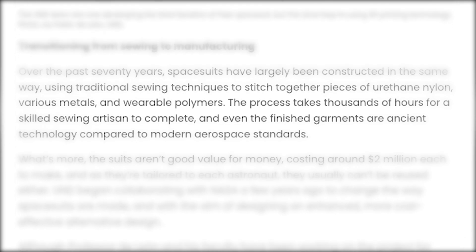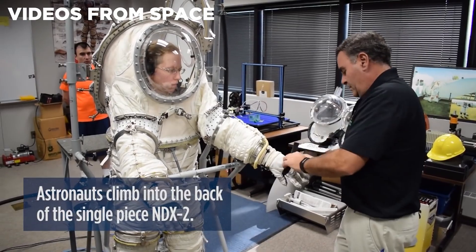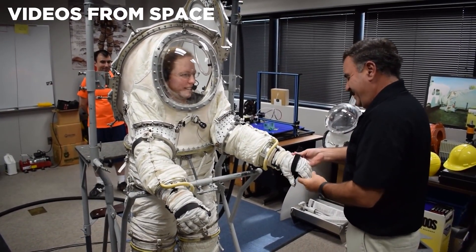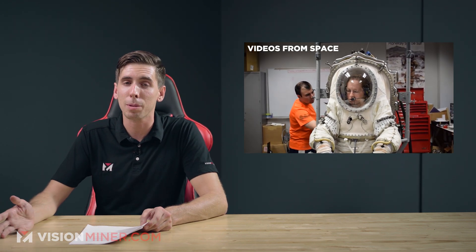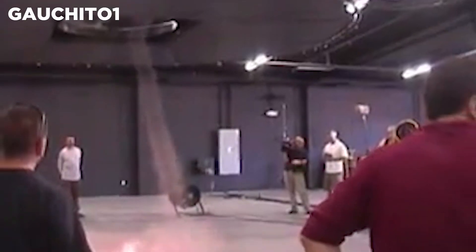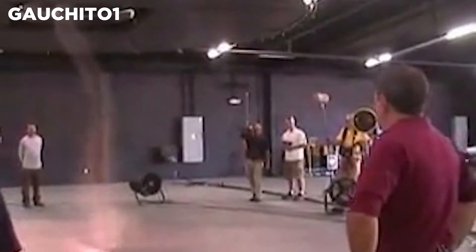All pressure and space suits so far have been built using traditional sewing techniques. They take literally thousands of hours and very skilled sewing artisans to build one space suit and they're also very fragile. By 3D printing the suits, they can obviously save some time and money and make it more efficient. As we venture beyond low earth orbit, astronauts will need a reliable method to repair and adjust their suits. UND began collaborating with NASA a few years ago specifically to change the way spacesuits are made, with the aim of designing an enhanced and more cost-effective alternative design.